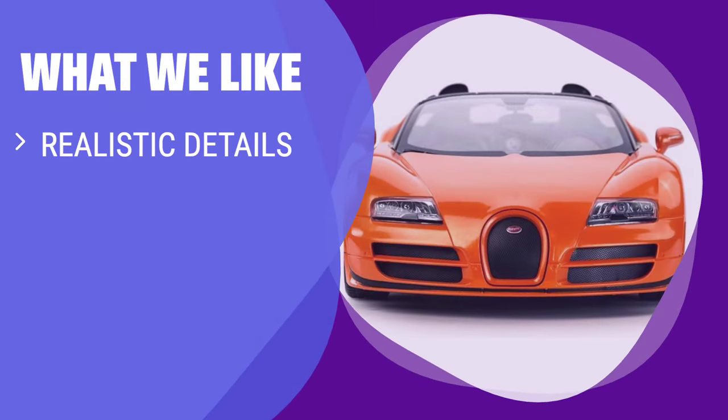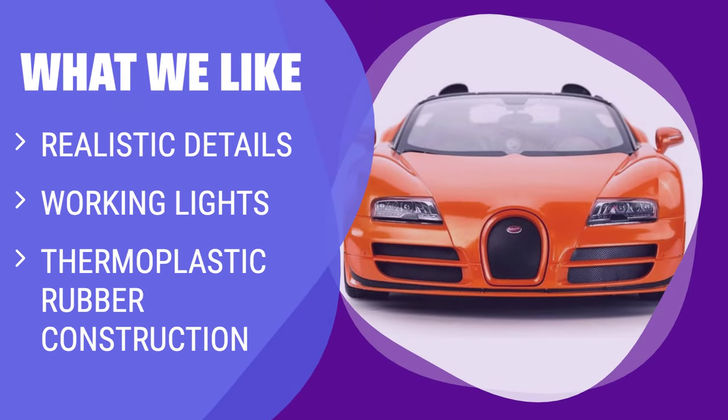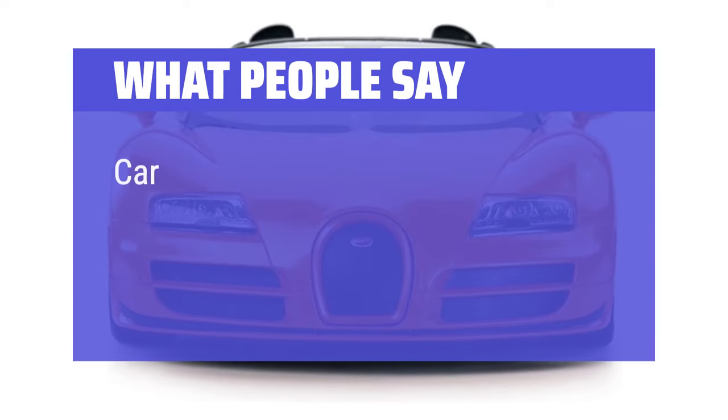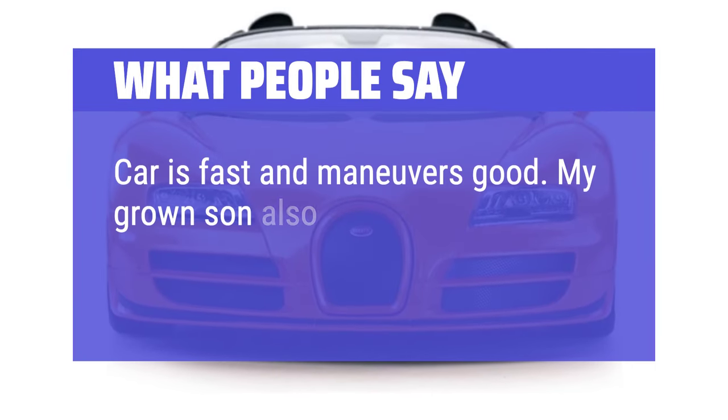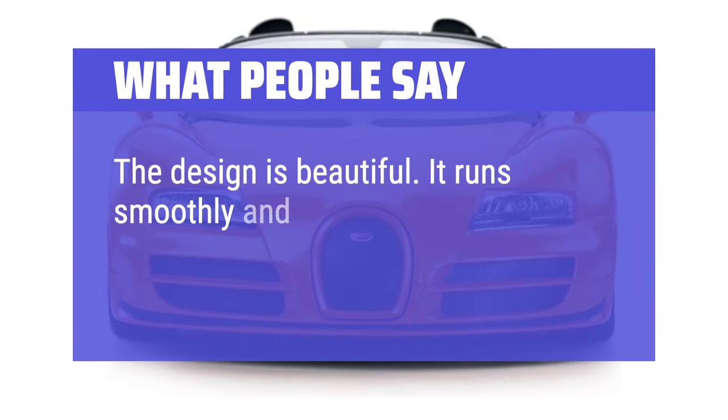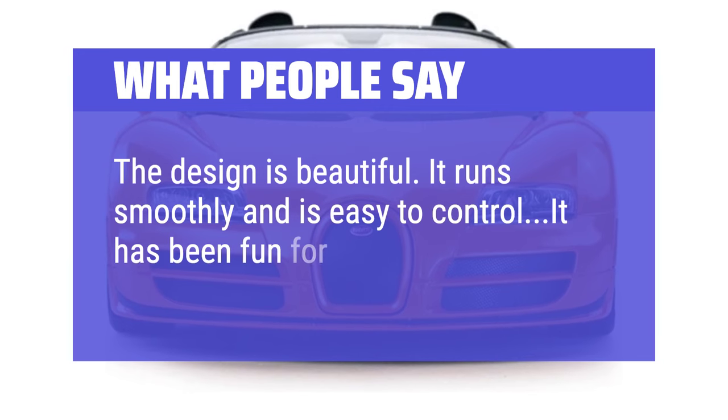What we like: For kids who love realistic details and easy operation, this mini Bugatti Veyron remote-control car is a must-have. With its durable construction and fun design, it's perfect for young RC enthusiasts. What people say: The car is fast and maneuvers well — my grown son also enjoys this car. The design is beautiful, it runs smoothly and is easy to control, and it has been fun for all of us.